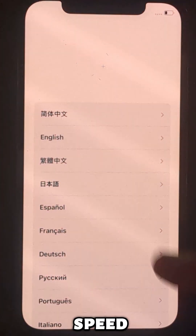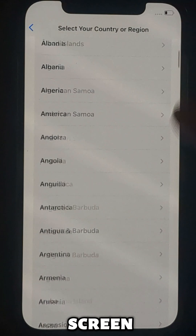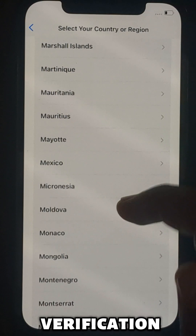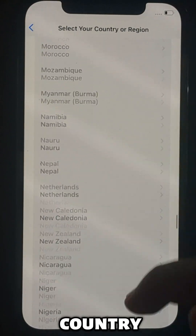I did speed up my video to save time. On the setup screen, choose country USA or Canada. If you are from the USA and facing this verification code issue, then choose country Canada.